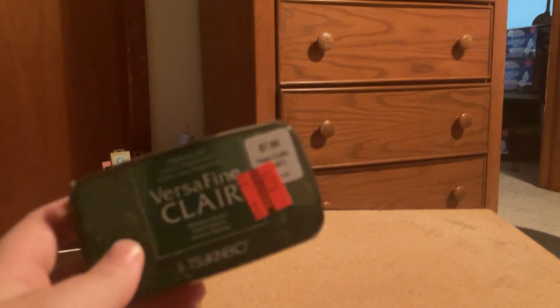And the scissors — I got plenty of pairs of scissors. Anyway, let's get on with my haul. I will show you what I found. I found some different colors of Versafine ink at my store that they didn't have at the other store.